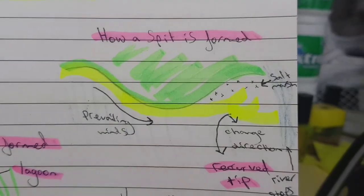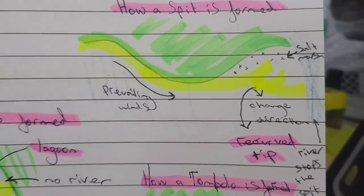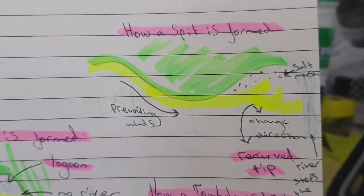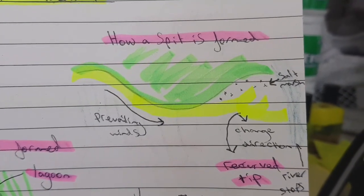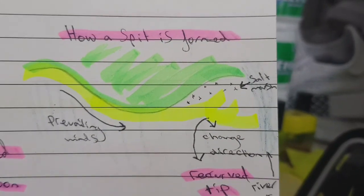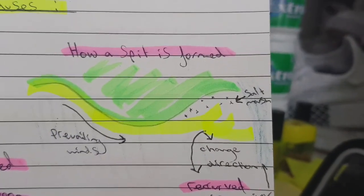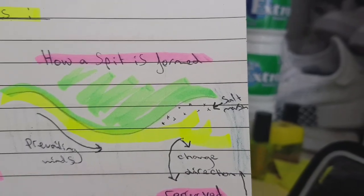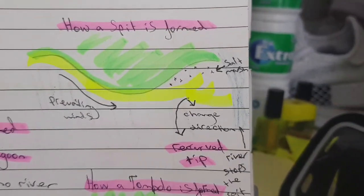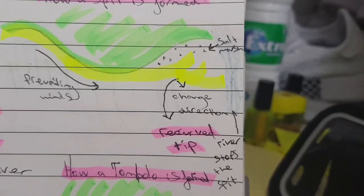Basically, you have a coast with a beach — the yellow stuff. Prevailing winds cause longshore drift and the sand or sediment is transported along the coast. When it reaches a bay, the sand and sediment continues going in the same direction, causing a gap behind it, and a salt marsh is created behind.